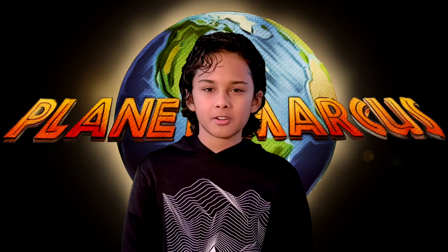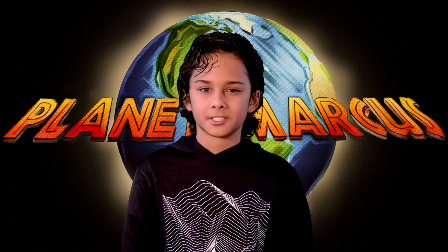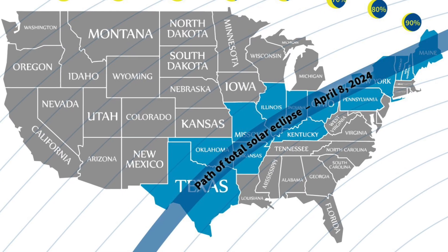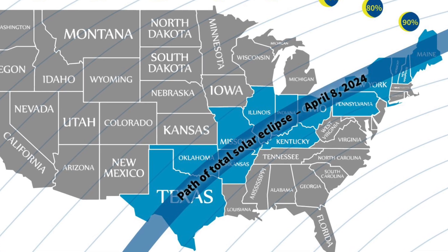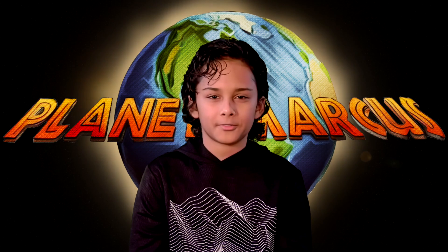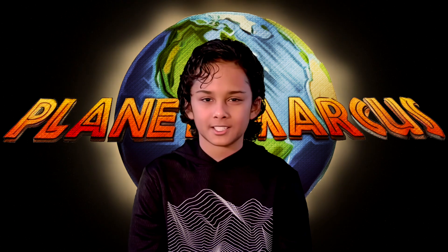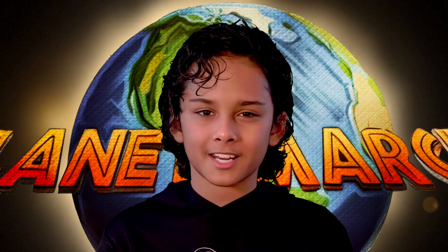Now, if you're in North America, you'll most likely catch a glimpse of the partial solar eclipse. But to see the big show, where the moon totally covers the sun, you'll have to be in the path of totality — that stretches from Texas to Maine in the United States. So if you want the full eclipse experience, plan ahead and try to get to a location along the path of totality. Here's a clip from NASA's website explaining it in more detail.